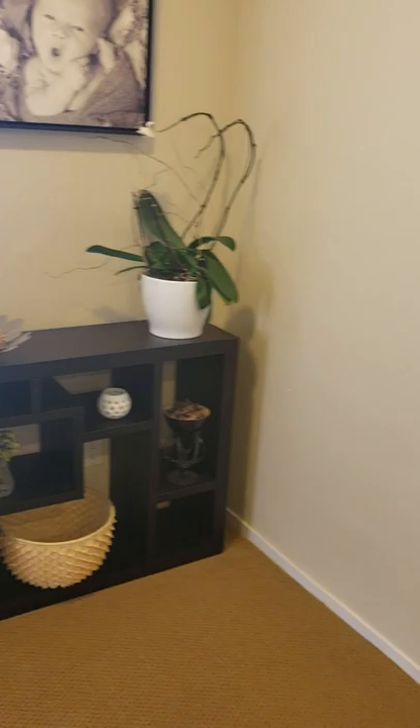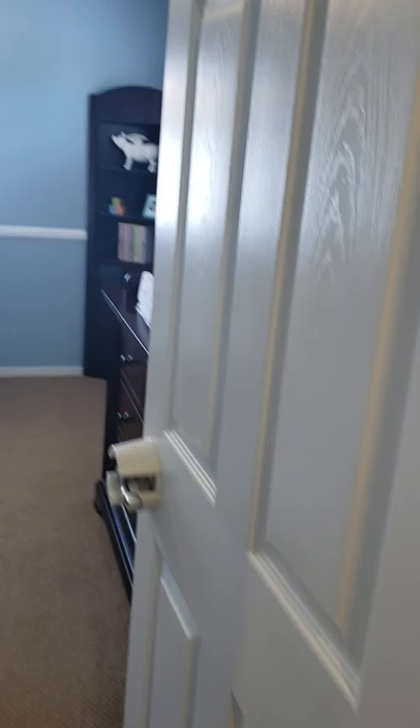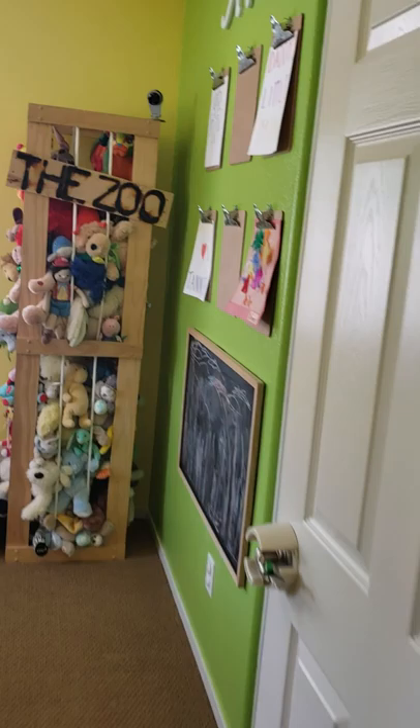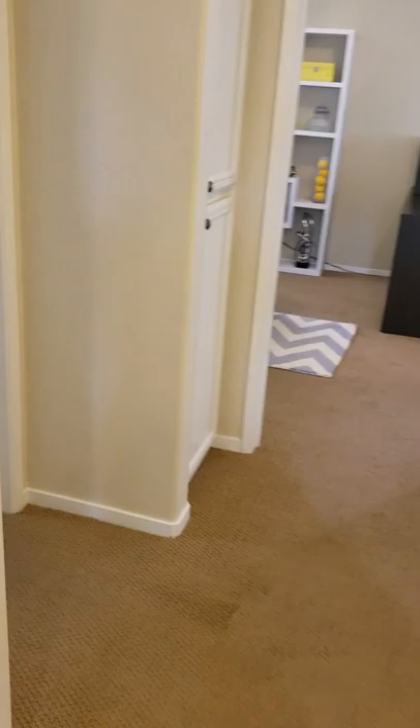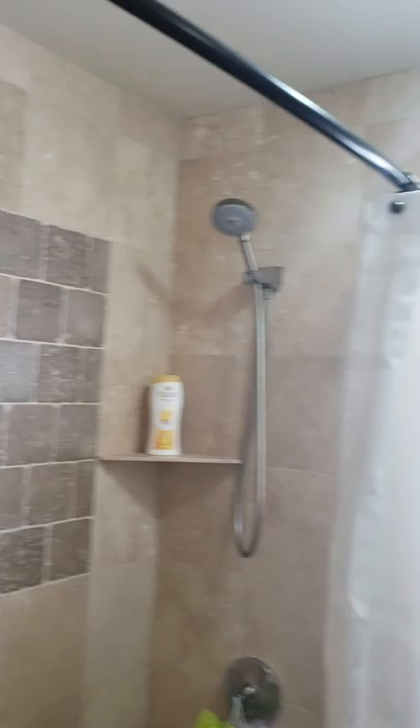We'll go back through to the upstairs. There's a few things I left out downstairs, but I'll show you after. The stairs are kind of steep. Here's the top of the stairs — it feels tight, I'm not going to lie. There's a nursery — it's one bedroom, very small. It's not the biggest house. To me, it's a little bit more of a starter home, but it's so cute.